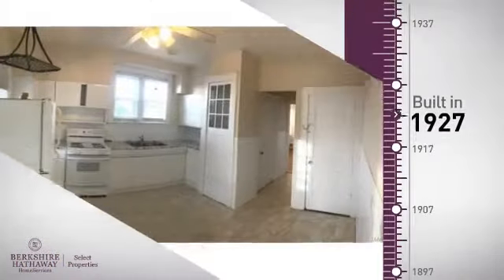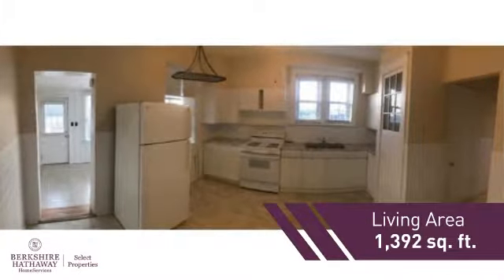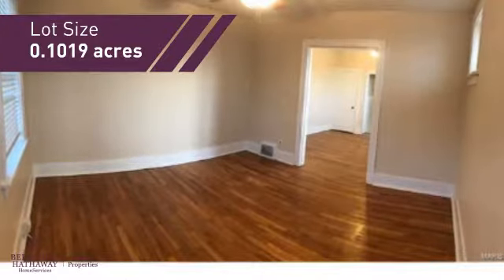This property was built in the late 20s and features over 1,300 square feet of space, providing plenty of space for you to entertain or enjoy a cozy night in.